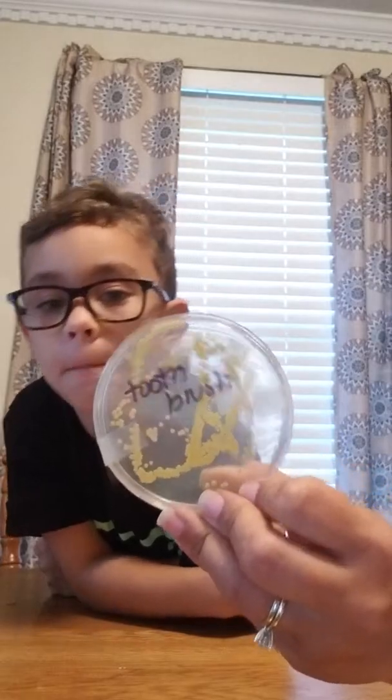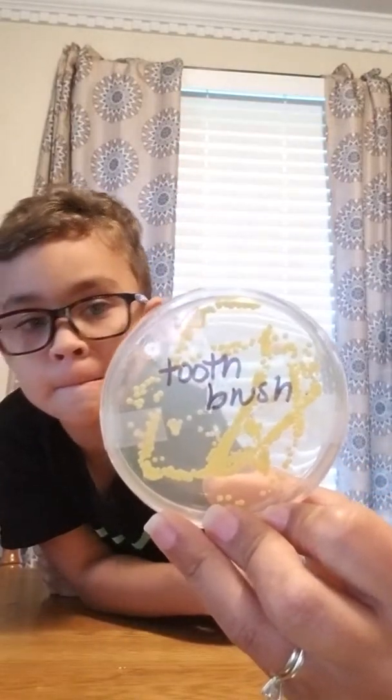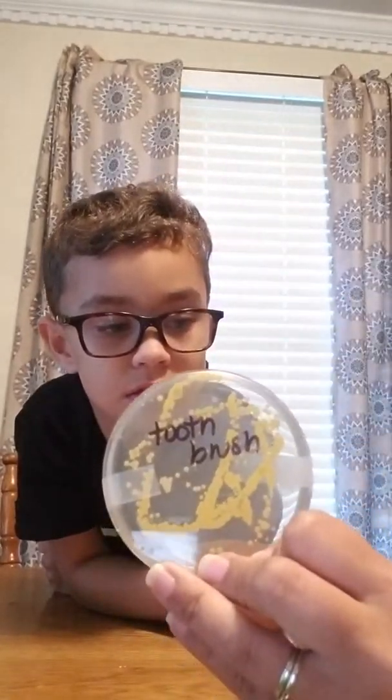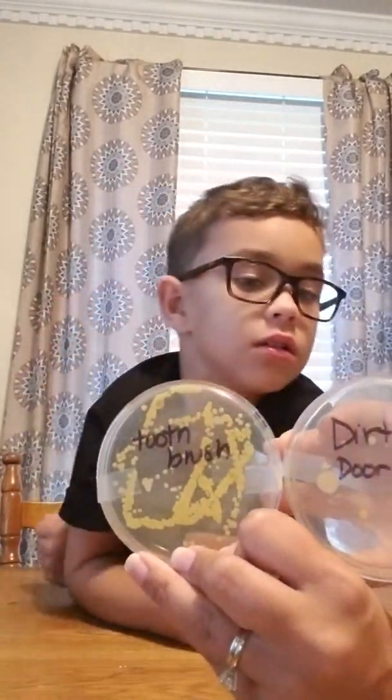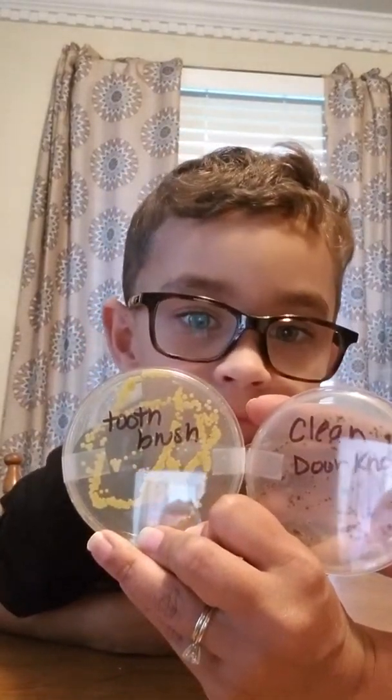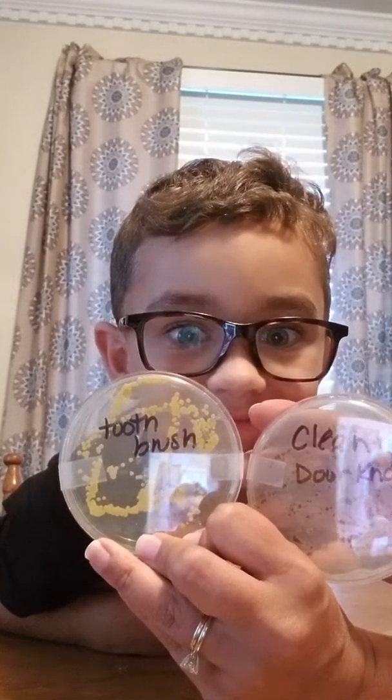We did this whole experiment to see what items in our house were nastier than the toothbrush — and that's Corbin's toothbrush. A dirty doorknob is cleaner than Corbin's toothbrush. This one's kind of close — is the clean doorknob nastier? I think the toothbrush is nastier. Look at all that nasty stuff growing on that toothbrush. Yuck.